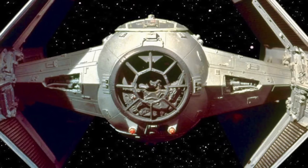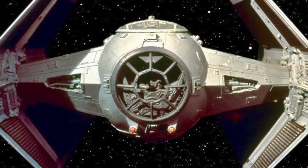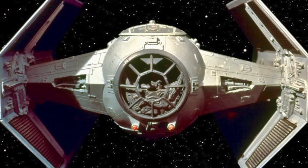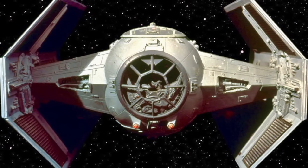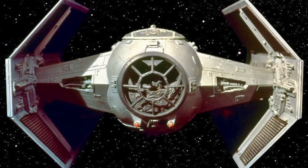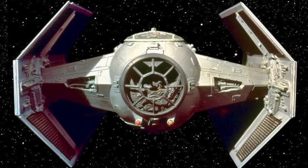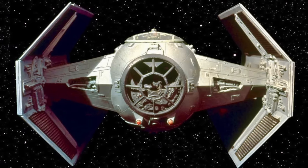Darth Vader piloted a modified prototype of the TIE Advanced X-1 line of starfighters, making it faster and providing it with more firepower in comparison to the other similar models. Vader's starfighter was manufactured by Sienar Fleet Systems, the Empire's leading supplier of starships and best known for its TIE line of fighters. It was much larger in comparison to Anakin's ETA-2 Interceptor, with a length of 9.2 meters, an increase of over 68%.